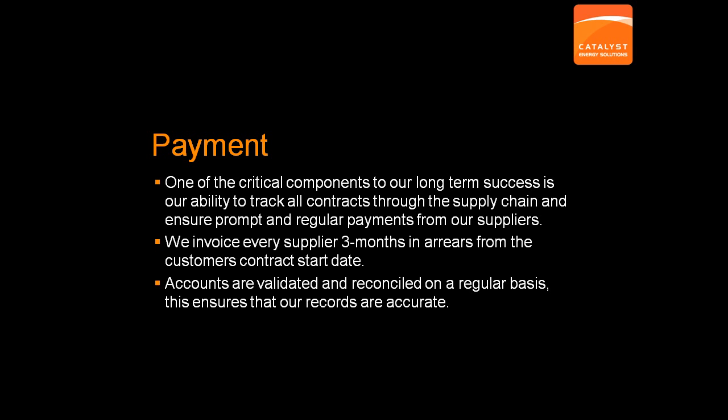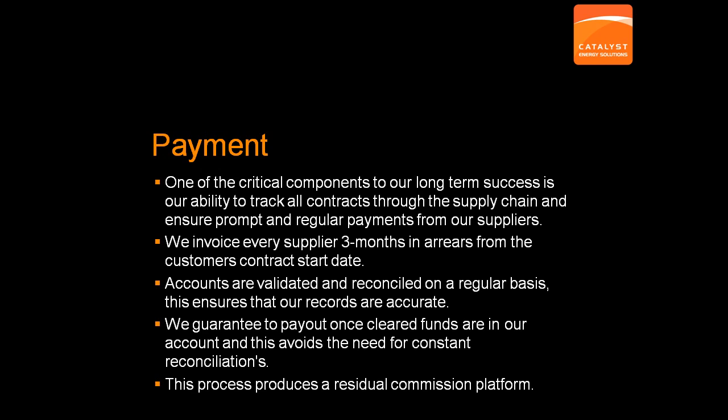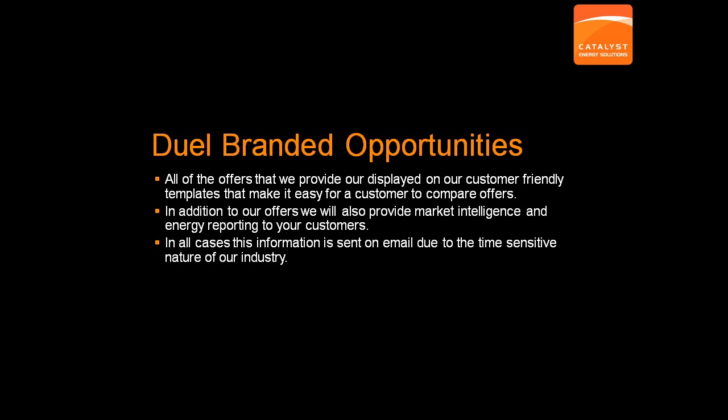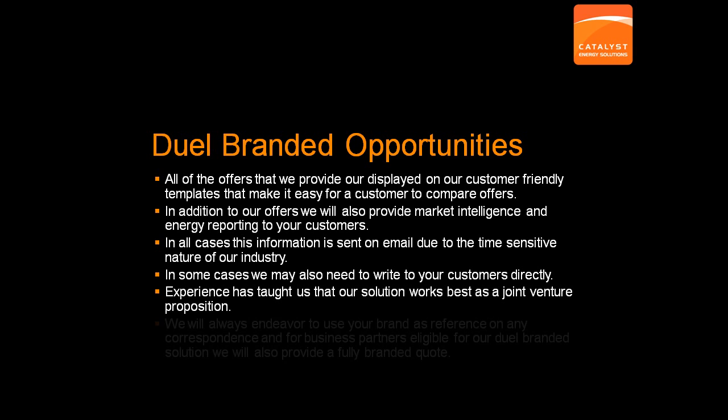This process develops over time until you have a constant level of ongoing residual income. This builds further as we continue to renew your customers over and over again or add additional solutions to the same customer, such as a gas product for an existing electricity customer. Any quotes that we provide are made simple for our customers to understand and compare on our detailed quoting documents. We understand that your customers recognise and trust your brand and for those partners that provide high volumes of leads, we can provide dual branded documents that help reinforce your brand values. We also provide supporting information to help the customer make an informed decision or to support our recommendation.